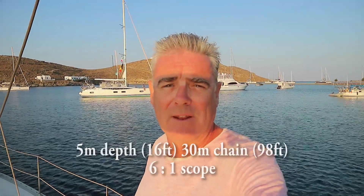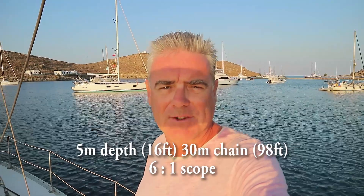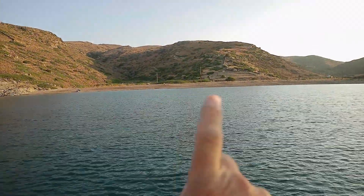This beautiful anchorage is Fikiada Bay on the Greek island of Kythnos, and it is picture postcard perfect. We are currently anchored in five meters of water with 30 meters of chain out. The holding here is very good, but with that being said, don't be tempted to try and get into the shallower three meters of water.